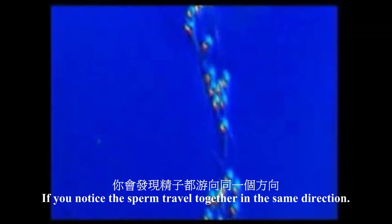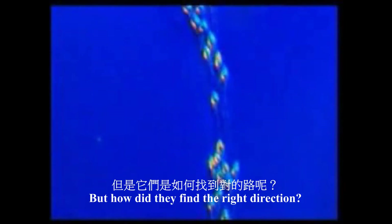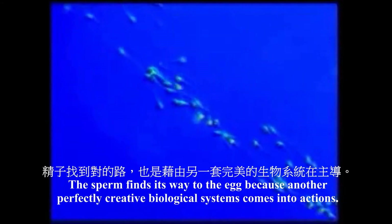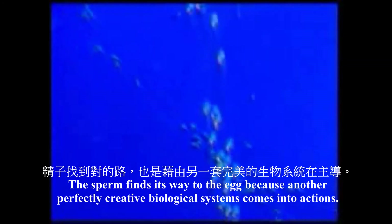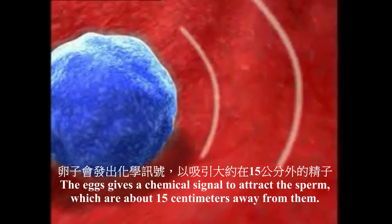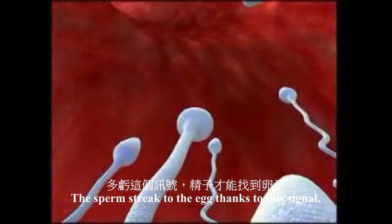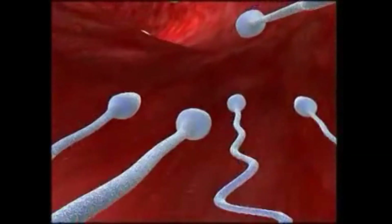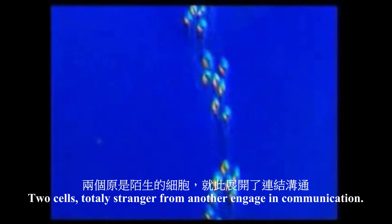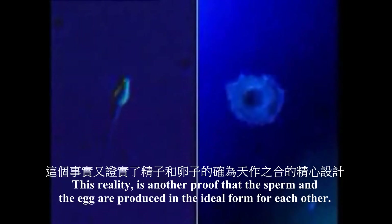The sperms all travel together in the same direction. But how do they find this right direction? How do they know where the egg — no larger than a speck of dust — is? The sperms find the way to the egg because another perfectly created biological system comes into action. The egg gives off a chemical signal to attract the sperms, which are about 15 centimeters away from it. The sperms head straight to the egg thanks to this signal. In short, the egg cell, which knows nothing about the sperms and has never come into contact with them before, calls them to it. Two cells, perfect strangers to one another, engage in communication. This reality is another proof that egg and sperm are created in the most ideal form for each other.